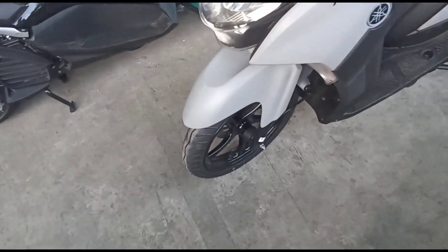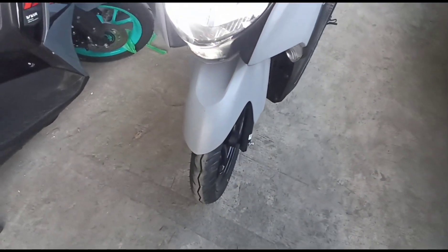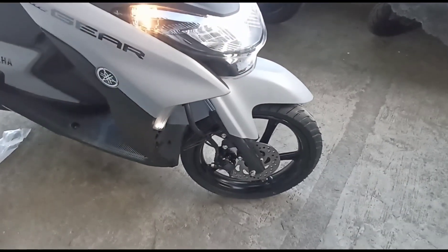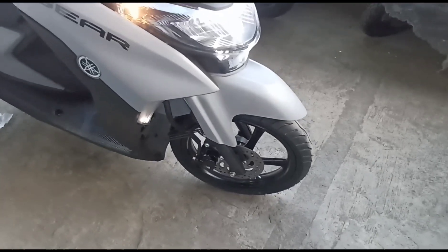Sa naghahanap ng pang-service o pangkabuhayan showcase, ito ang kunin nyo. Napakadali lang i-drive — ang MiO Gear 125.